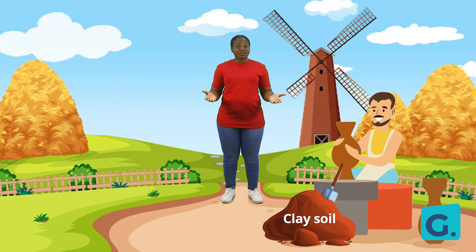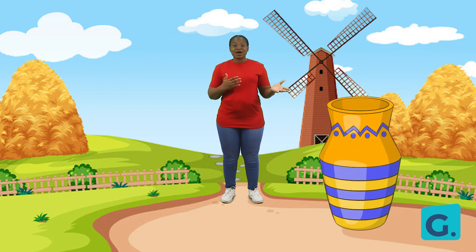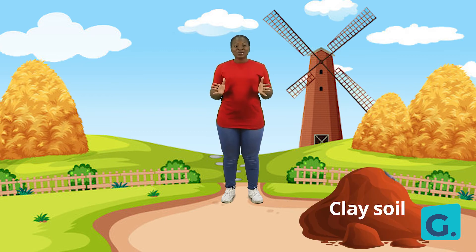Clay soil is brown in color. It is every potter's favorite soil. It is great for molding objects like flower vases, bowls, and even plates. Clay soil is smooth to feel when wet and that's why potters love it so much. And when it dries, it gets rock hard so the shapes are able to stay in place.